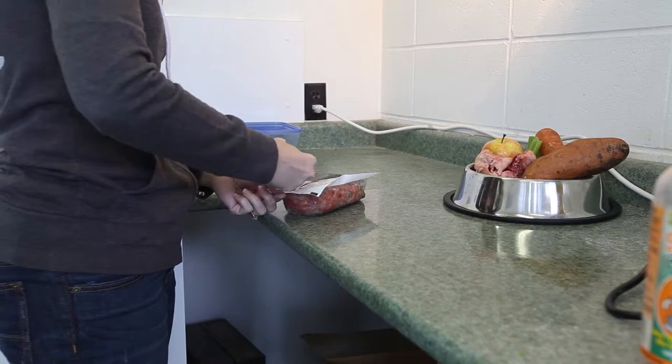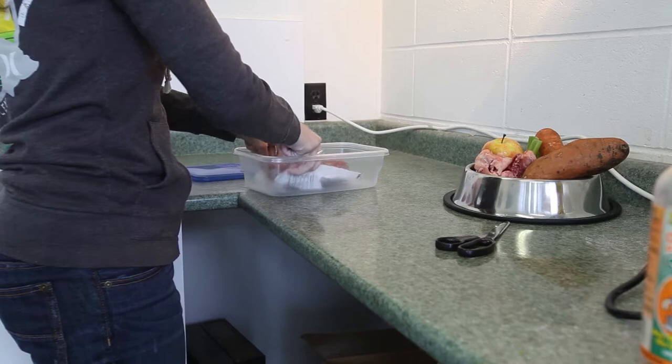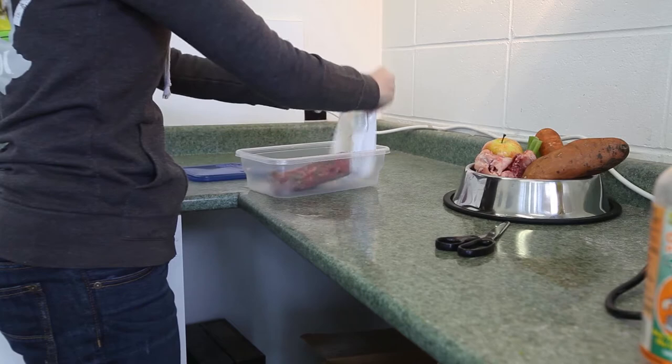Simply cut and store in an airtight container. A few tips for storing and thawing: keep frozen until needed. Thaw in a resealable container in the fridge. If needed sooner, thaw in warm water. Don't microwave. Refrigerate leftovers and don't leave in your pet's bowl for more than 15 minutes.